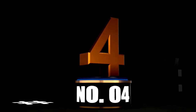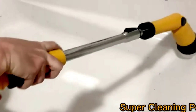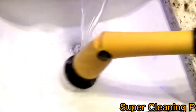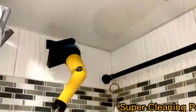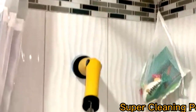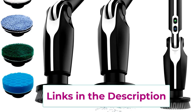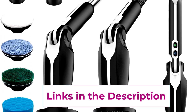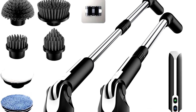At Number 4: Say goodbye to scrubbing with sore arms and hello to the Libyan Electric Spin Scrubber, your new cleaning hero. This 2024 edition electric scrubber is like having a tiny cleaning assistant, but without the coffee breaks. With four adjustable angles and eight brush heads, it's ready to tackle everything from your tub to your bathroom tiles and even the kitchen floor — no nook left behind. The long handle is a game changer for reaching those tricky spots. And it even comes with a remote control — you can control your cleaning brush like a TV.